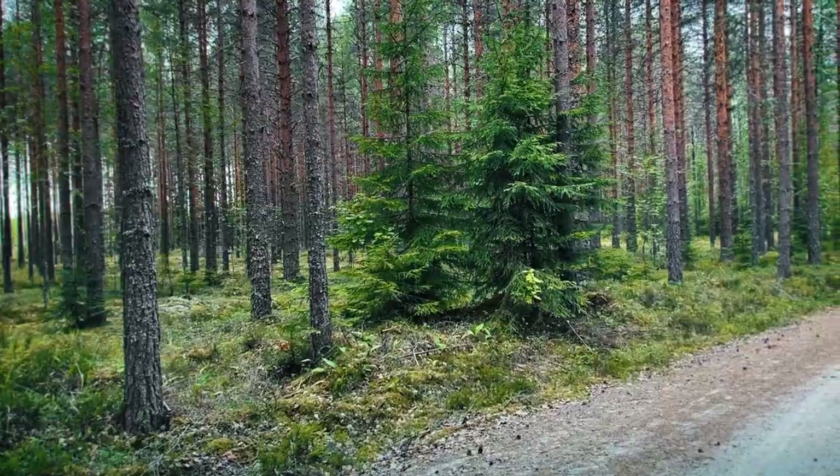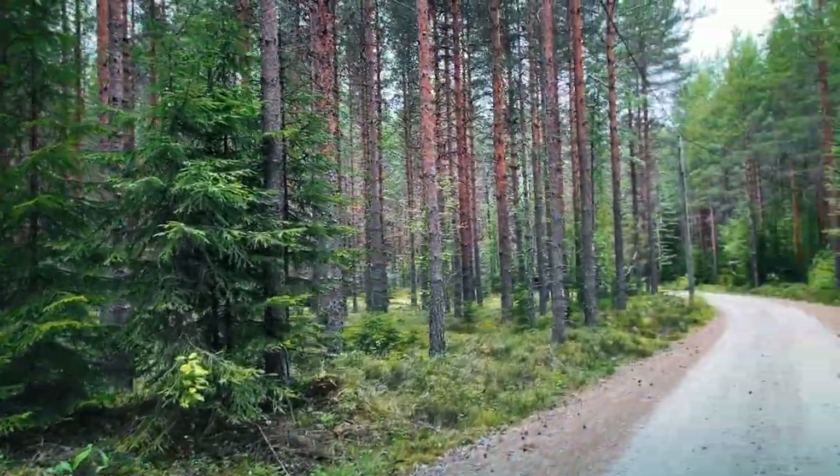I'm really hoping to find some chanterelles today, and chanterelles do actually like some packed ground. I'm going to follow this row down here and see what I can find.